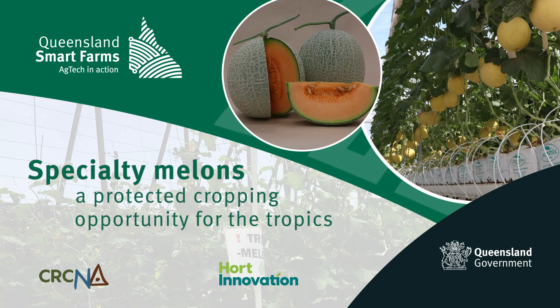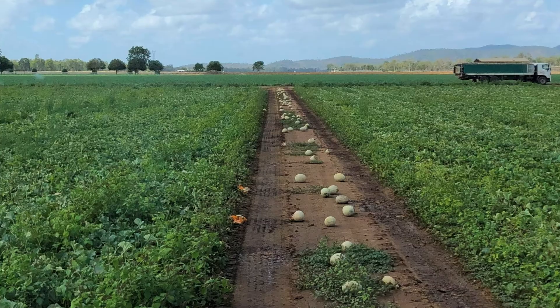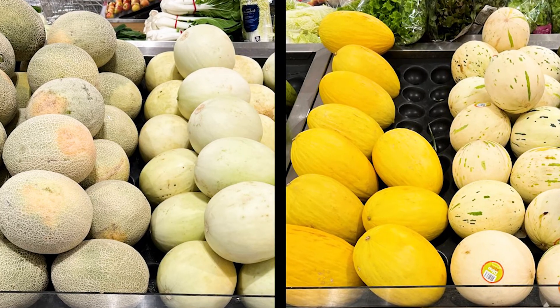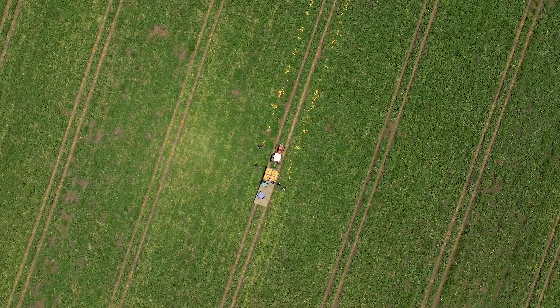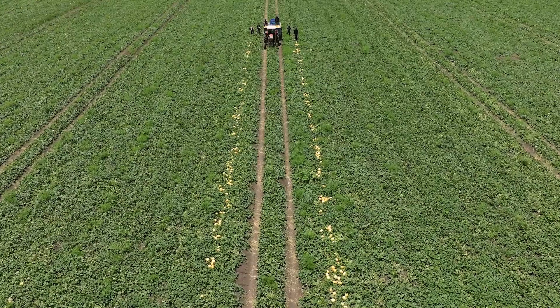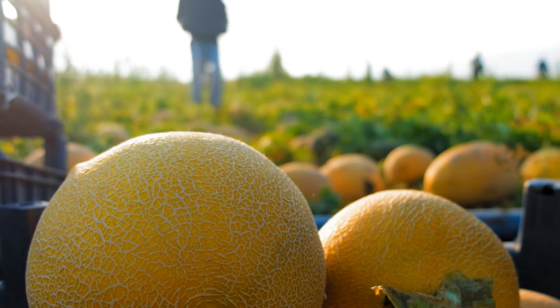Melons produce excellent quality fruits when grown in sunny, hot and dry environments. In Northern Australia, traditional melon fruit types like rock melon, honeydew and canary are all grown outdoors. From these warm regions, melons are supplied seasonally to domestic markets and to some export markets.